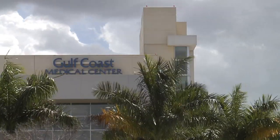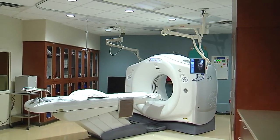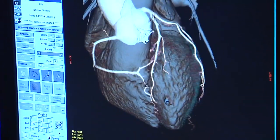Gulf Coast Medical Center now boasts the most powerful scanner in Lee County. This is the latest version of CAT scan imaging — a 128-slice CAT scan machine. This is extremely important to Gulf Coast Medical Center because we are becoming the stroke center for Lee County.